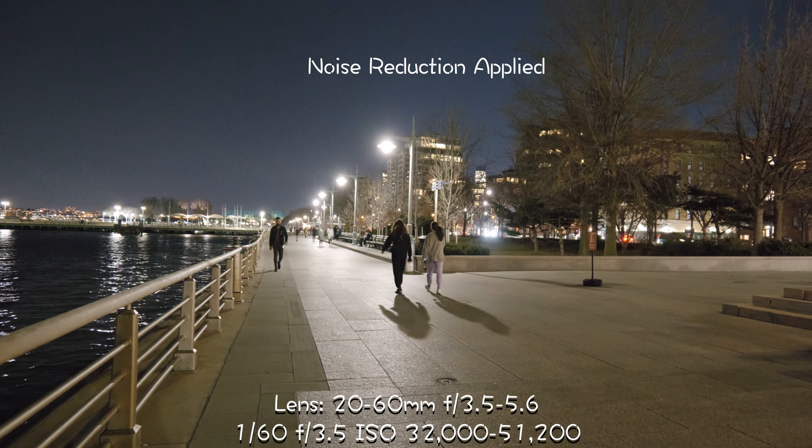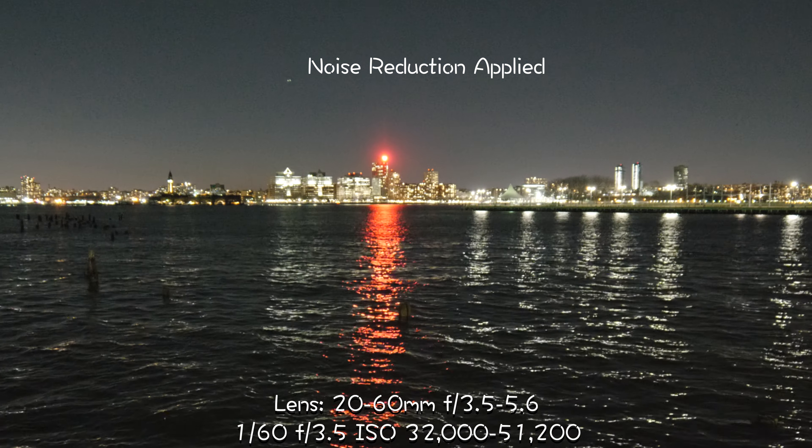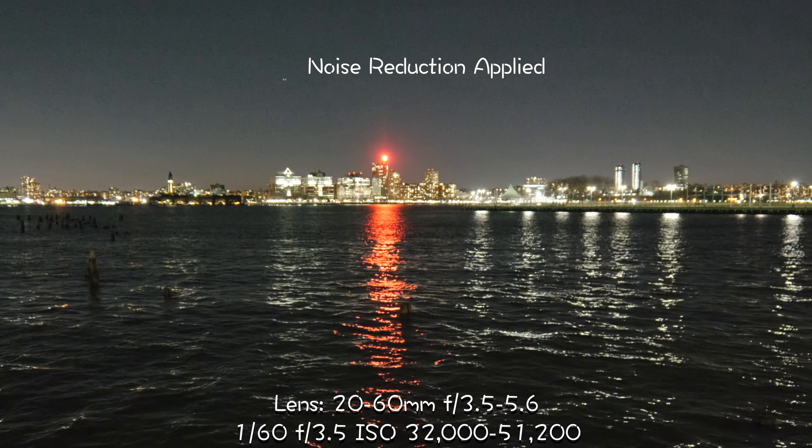I wanted to test the low light and I've got it set on auto exposure — it's reading me 32,000 ISO. The dual ISO in the camera hits around 4,000 ISO, and the native ISO is at 640. So 640 is the first native, 4,000 is the second, and we are way above that. Now it's saying 51,200 ISO, so this is pretty extreme.